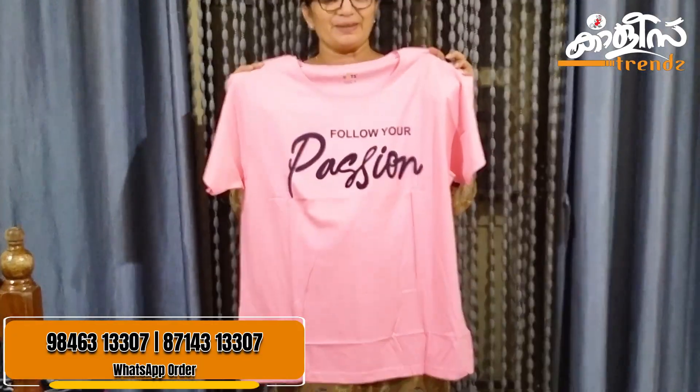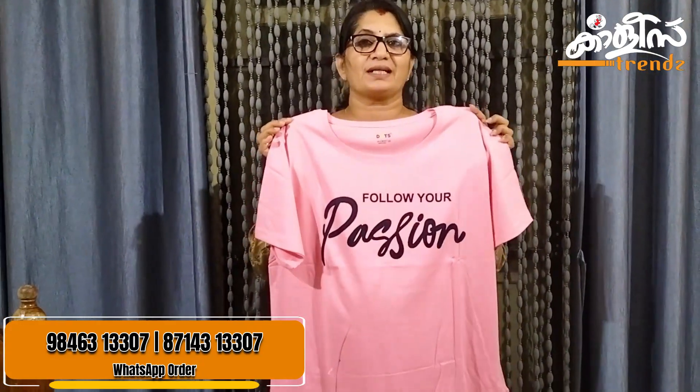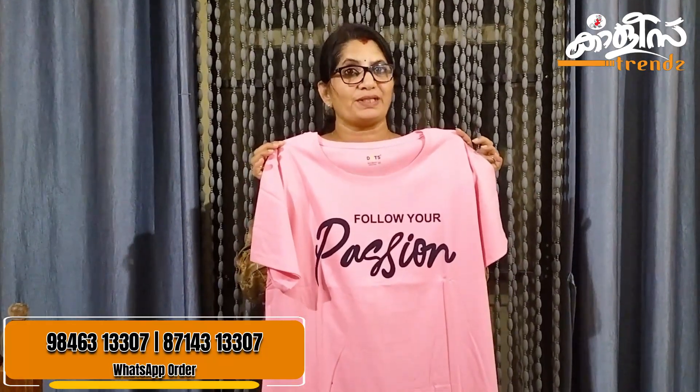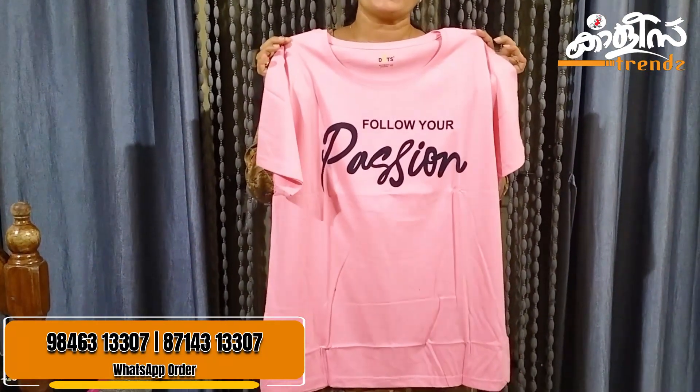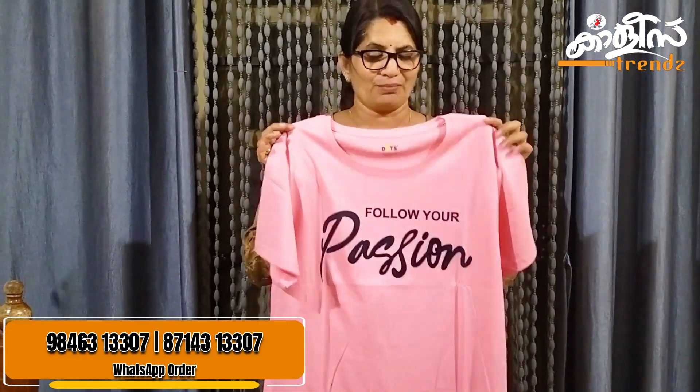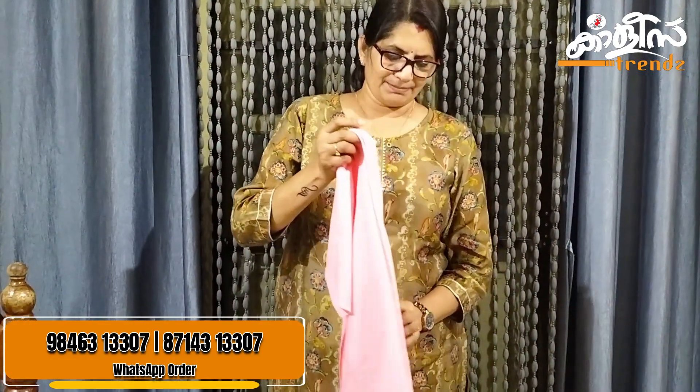What do you think about the peach and pink shade? If you look at it, the bust size is 46 inches. The length is 29 inches. The price is ₹210. The back side is simple and plain.